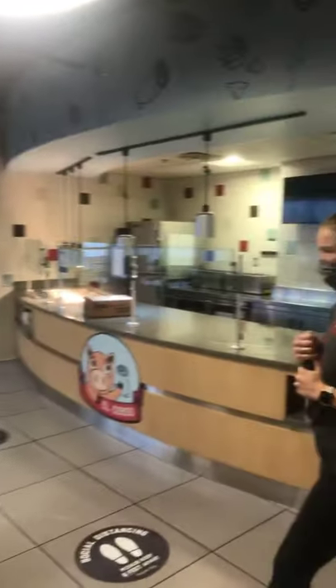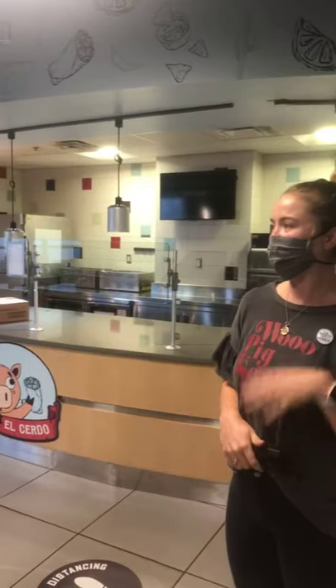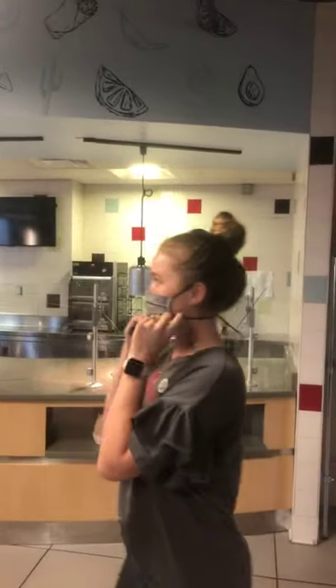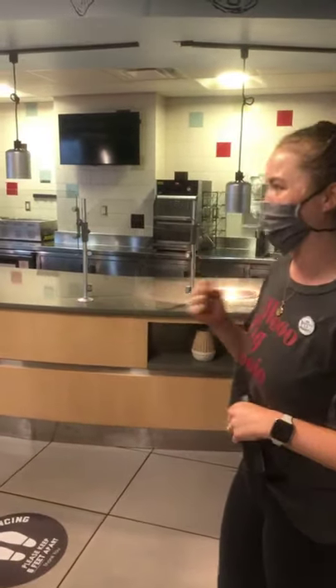Another new favorite is El Cerdo. We did tons of research and focus groups with students to figure out what they wanted on campus — what they wished they had more of. The answer was Mexican cuisine. So El Cerdo — which means the pig — will offer burritos, chips and salsa, chips and queso, and all the crowd favorites. We're really excited for this one knowing how many students wanted more Mexican cuisine options.